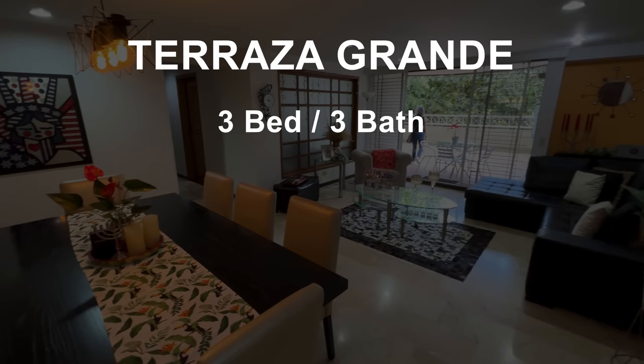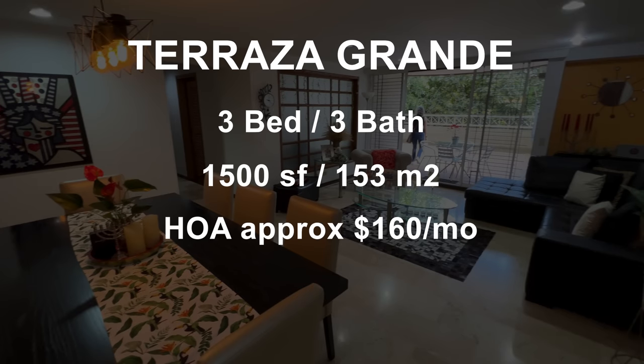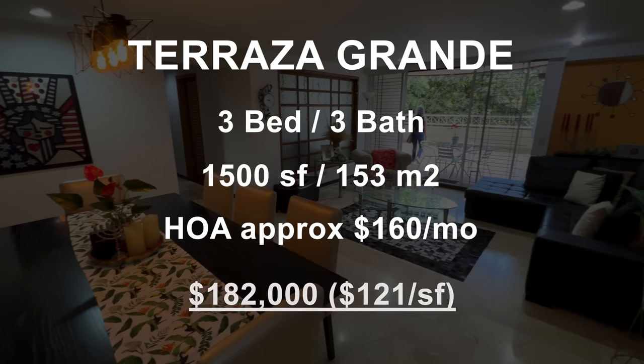This is a three bedroom, three bath with 1,500 square feet. The HOA is around $160 per month and they're asking $182,000, which makes it about $121 per square foot.